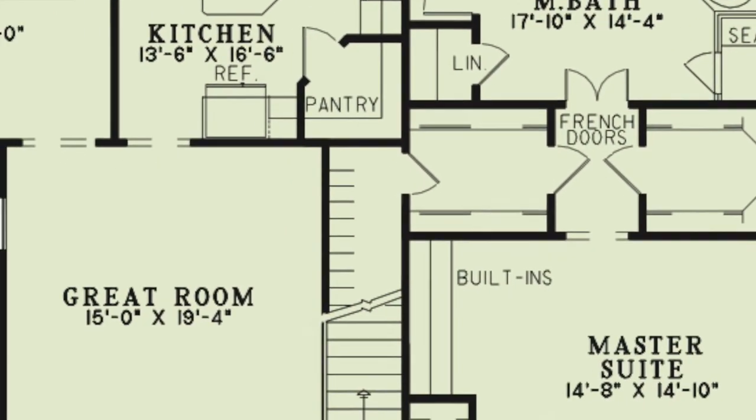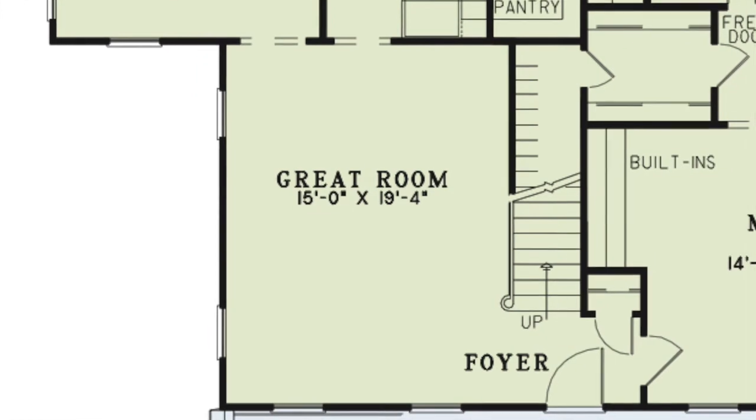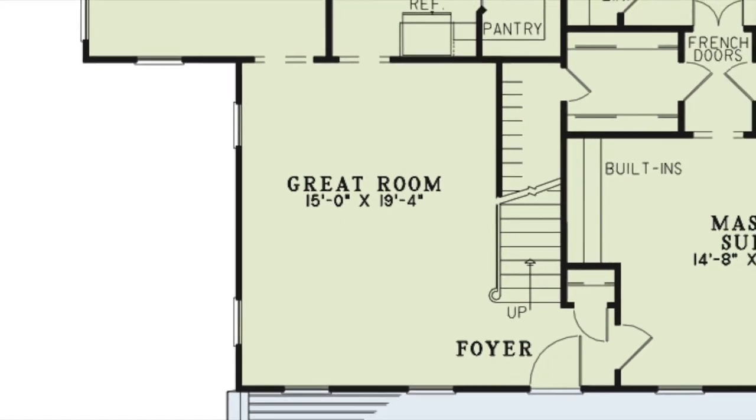To the left of the foyer is the great room. This great room is the perfect place for entertaining during those family gatherings. You can always add a fireplace here for those winter nights.